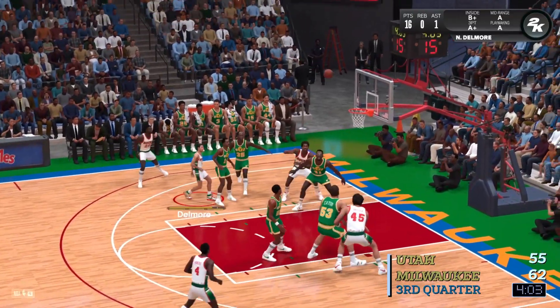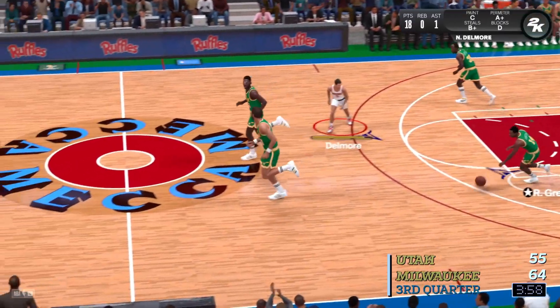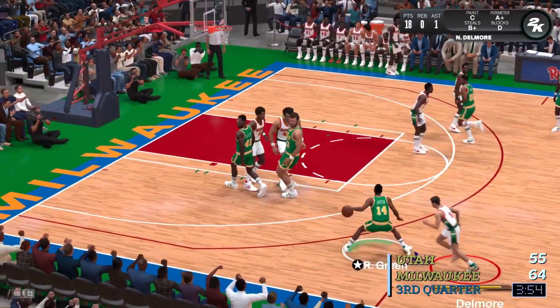Here's the dude, and there are the Bucks with another bucket. And here's Green — he'll bring it up for Utah. That is game three of this four-game trip.